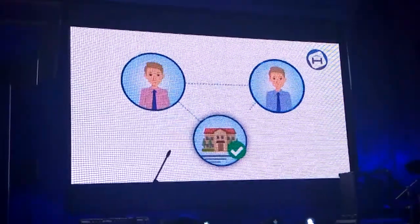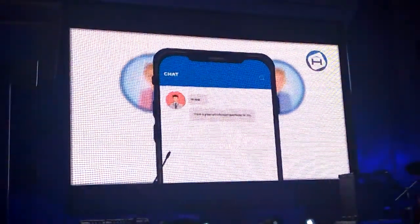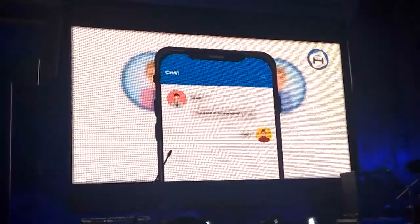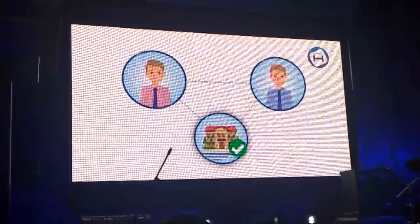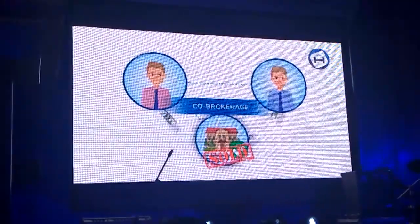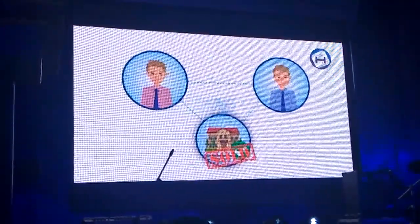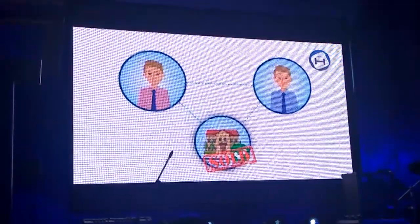Brokers can then connect with the concerned broker of the property of interest through an inbuilt chat application to proceed with their business. Thus, property matching automatically creates better and structured co-brokerage opportunities, eliminating the need for multiple middlemen, and finally leading to only one broker for the buyer and one for the seller.